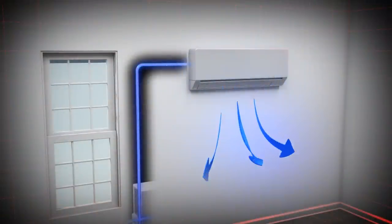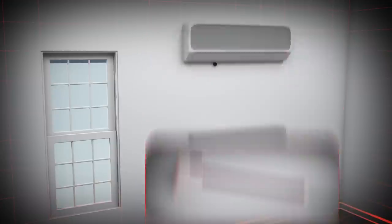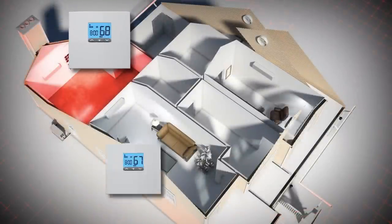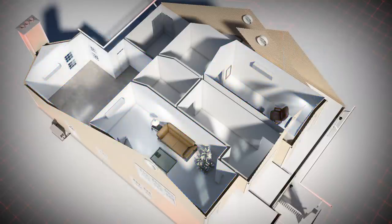The heat or cool air is distributed where the indoor air handlers can typically be mounted on the wall or ceiling, and they come in a variety of styles. Each zone has its own thermostat, and when needed, multiple air handlers can be controlled as separate zones, providing the right amount of heat or conditioned air for that zone.